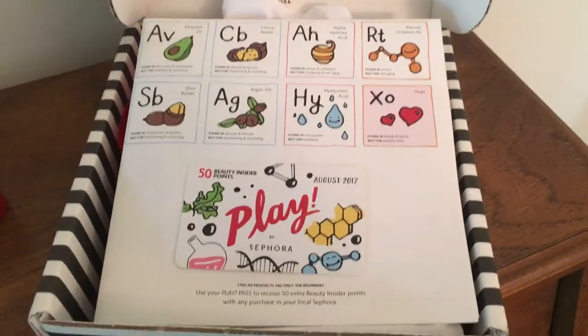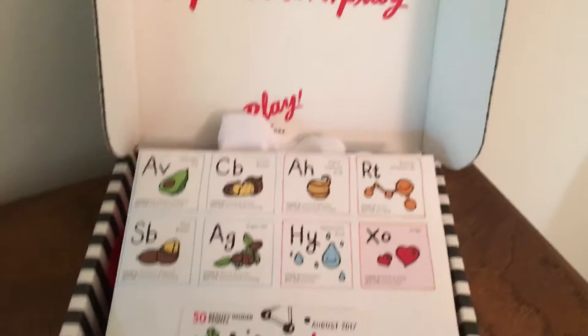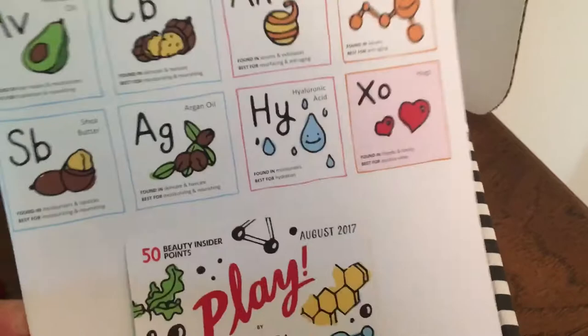Hi everyone, welcome back to my channel. I'd like to share with you my Sephora Play for this month. You see here the newsletter that tells you everything that comes in it, and that 50 beauty points is if you use this in store and purchase one of the full-size items — any one of these in the full-size.